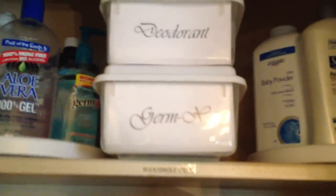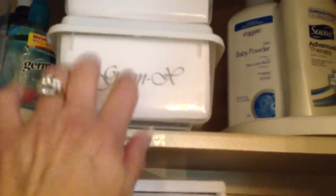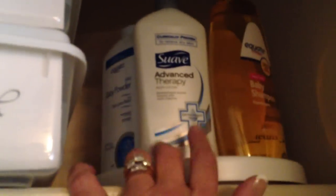I like to buy things in bulk or in large quantities. I have these containers here for instance with extra razors, deodorant, and Germ-X in these tubs here. This is called my bulk and single items. I typically buy a large container of items like this — your hand soap refills, things like that. I don't need a whole tub or drawer to store them in, and I store them on these little Lazy Susans.